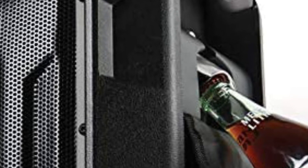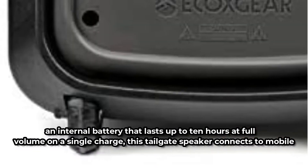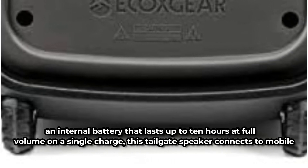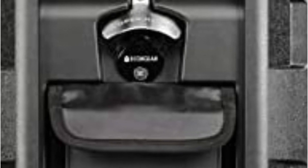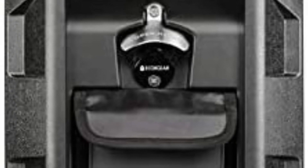It also has up to 5 factory preset equalizer settings. With an internal battery that lasts up to 10 hours at full volume on a single charge, this tailgate speaker connects to mobile devices via USB and Bluetooth. The battery may last up to 100 hours when the speaker is utilized at its lowest volume, providing you with an endless supply of wonderful music for any event you host.